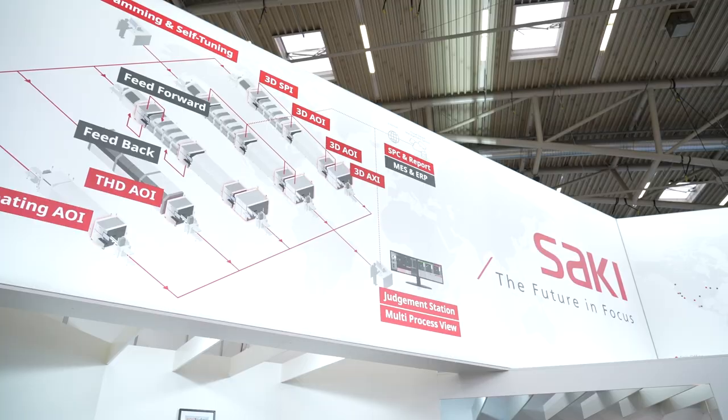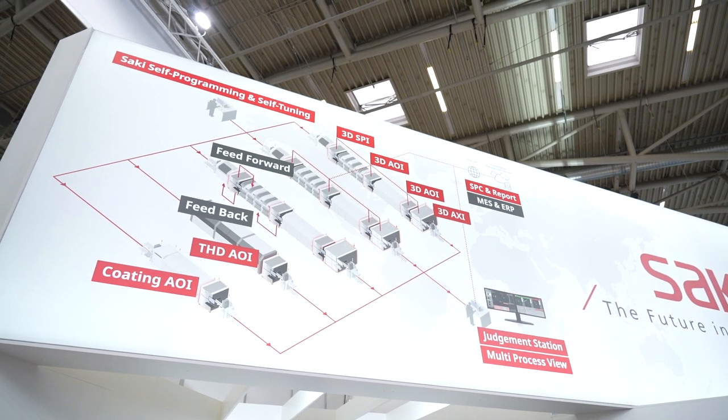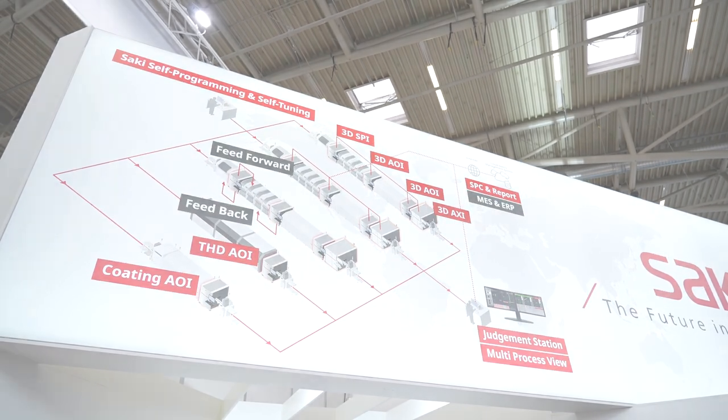Welcome to the Saki booth here at Productronica. Delighted to be joined by Jara Neuhauser — good to see you again. So some big announcements this week around the X-ray front, because you've launched an inline X-ray which is quite ambitious and keeps up with line speed. I'll let you dive into the detail and explain a bit how the system works.